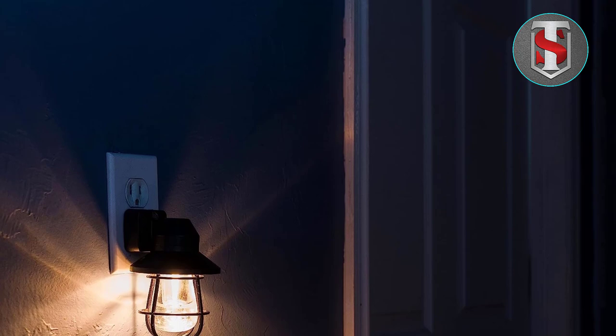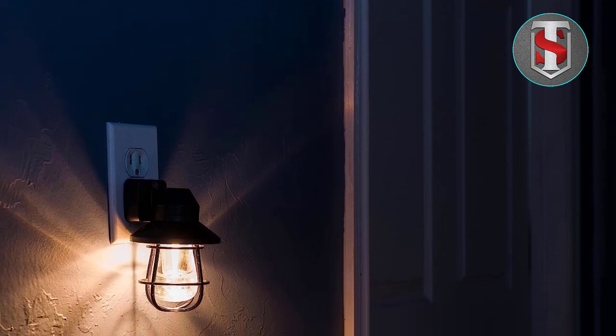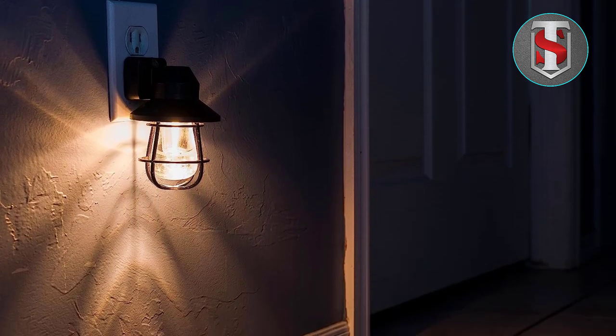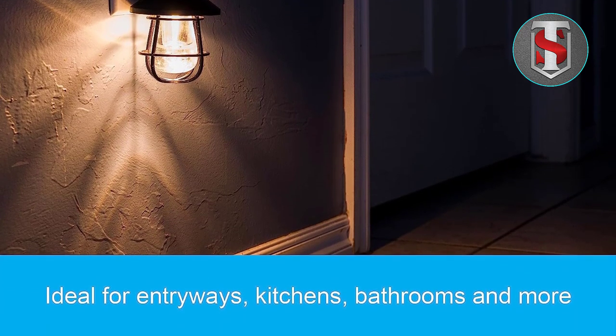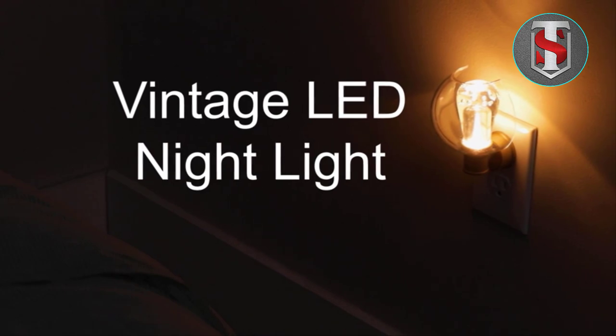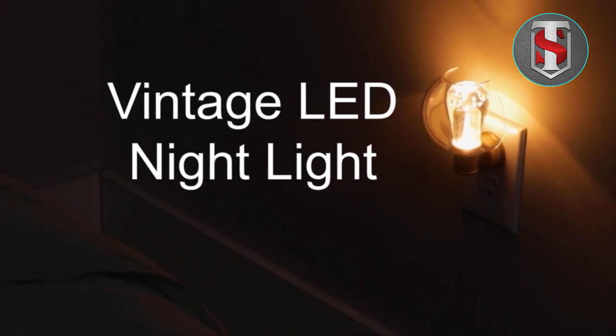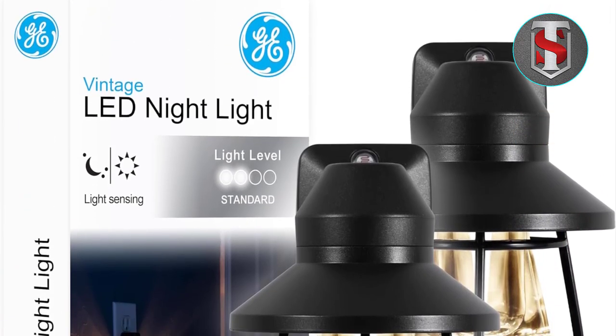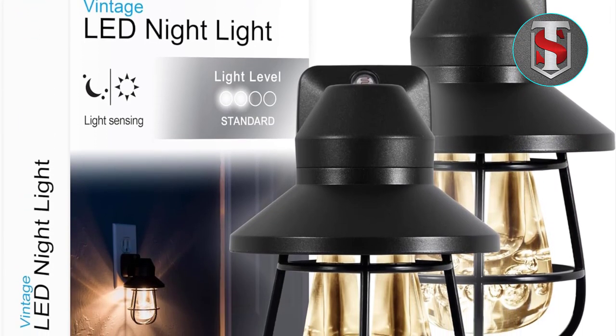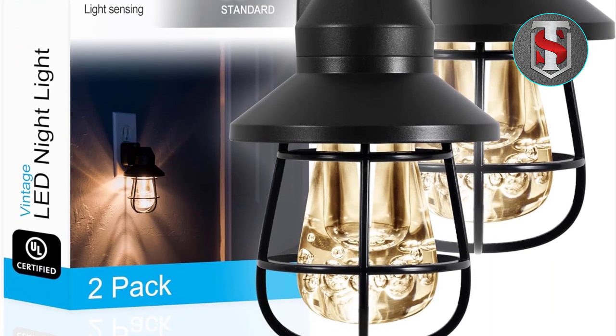FAQs: Is the GE Vintage LED Nightlight suitable for outdoor use? No, this nightlight is designed for indoor use only and should not be exposed to outdoor elements. Can the brightness of the light be adjusted? No, the brightness is not adjustable; however, the soft warm glow is designed to provide gentle illumination without being too harsh on the eyes. How long do the LED bulbs last? The LED bulbs are long-lasting and can provide thousands of hours of illumination before needing to be replaced.